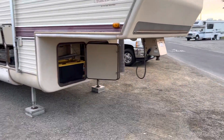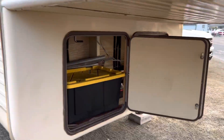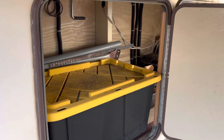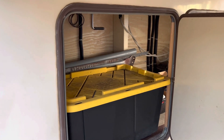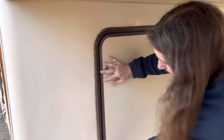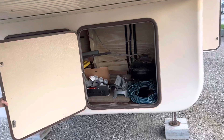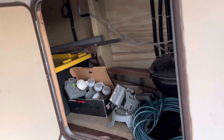This trailer has lots of storage. We'll start with the front compartments. Anything that you see can come with it or doesn't have to. In here we've got some lights that go on the canopy, and the storage is all lockable. This one just has a barbecue and the Direct TV things, which can come or not.